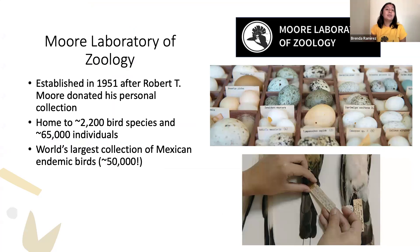The Moore Lab was established in 1951 after Robert T. Moore donated his personal collection, which included birds, mammals, eggs, nests, and skeletons. He created this collection by collecting personally, hiring people, trading, and purchasing specimens. On the right you can see a photo of some of the eggs from our collection, and below that are three bird specimens with their original collection tags, which have information on where the bird was collected, when, and by whom. New birds, typically salvages from window strikes or car collisions, also get their own collection tag.